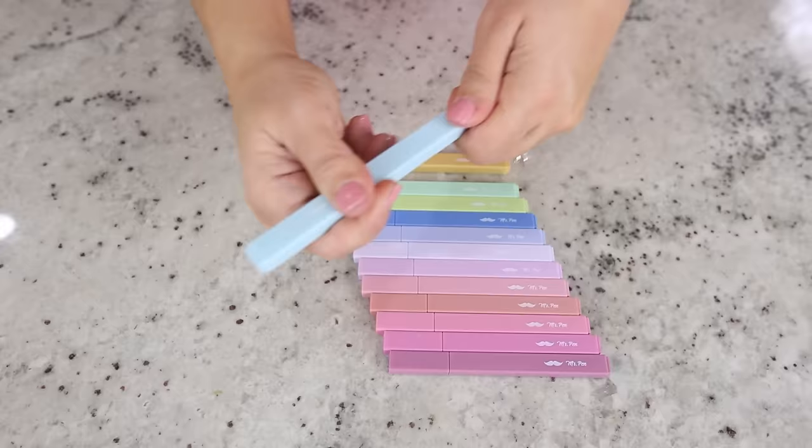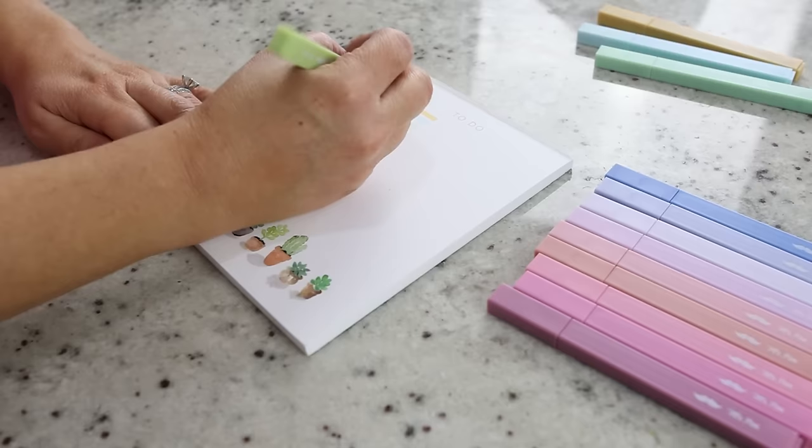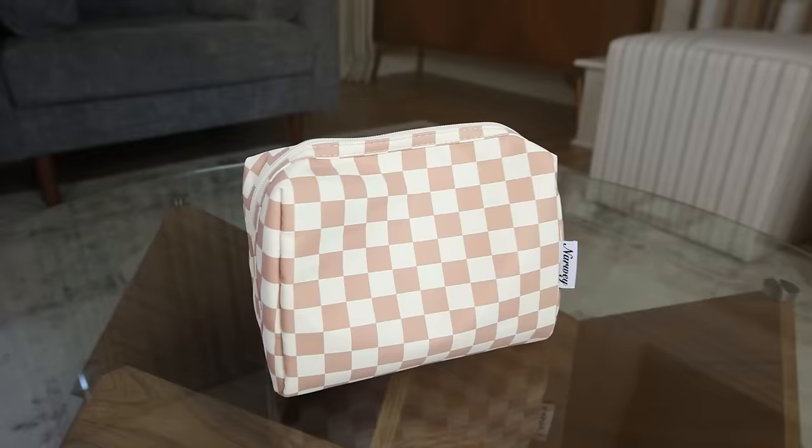These highlighters are some of my favorites. They're more compact, not as big as a normal highlighter. I like that they're a lot more muted — I'm not a fan of big bright colors. I have a set at my house and I loved them so much that I got a set for both of my girls to have at school as well.